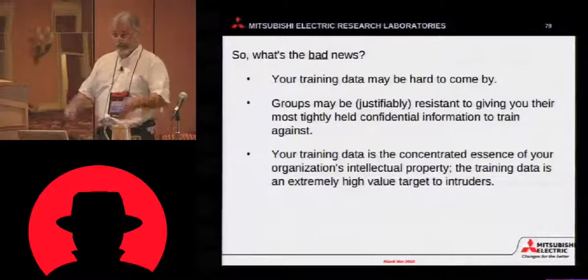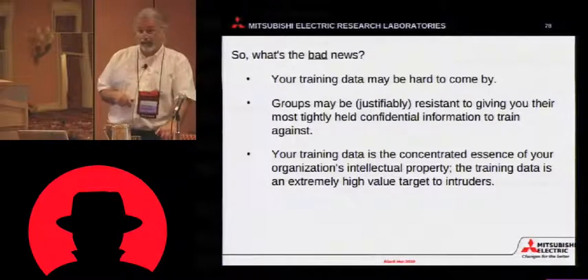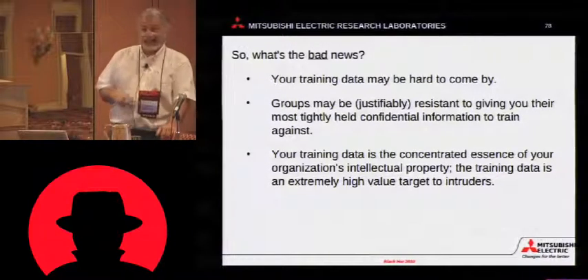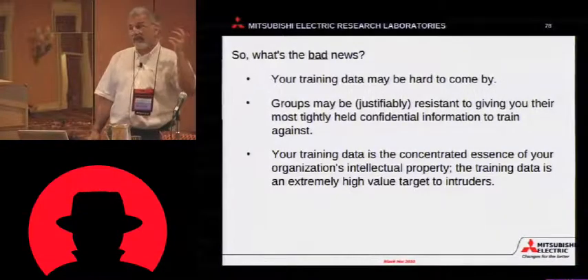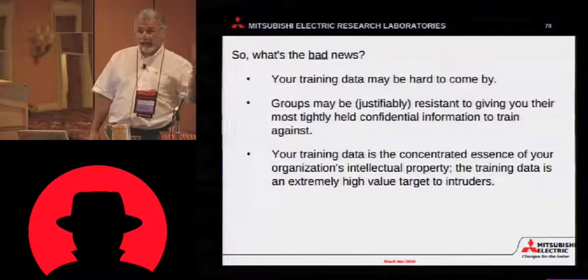Now, here's the bad news. Your training data may be hard to come by. People may be justifiably reluctant to give it to you. And that training data is the concentrated essence of everything tightly valued by your company. It's the best of your intellectual property. And it's a target.